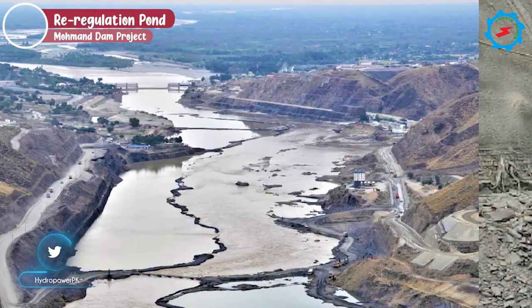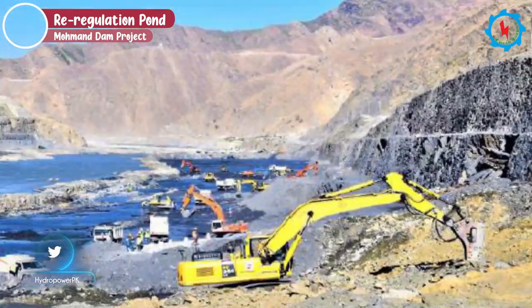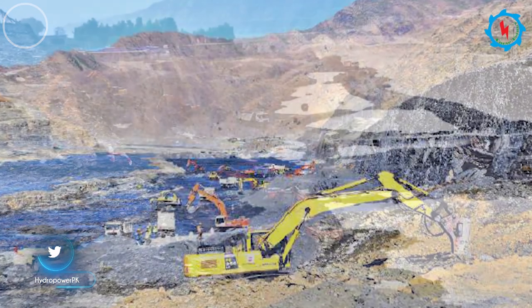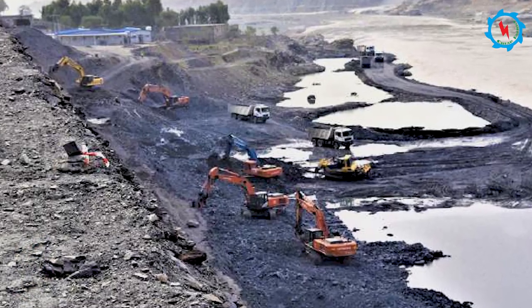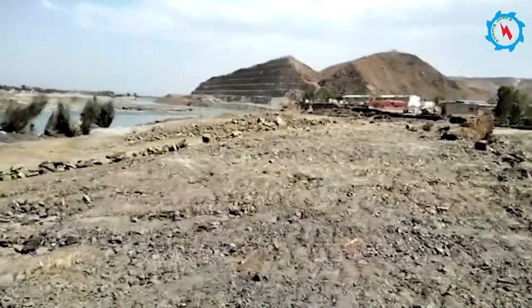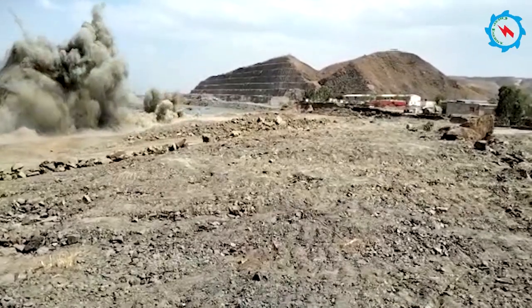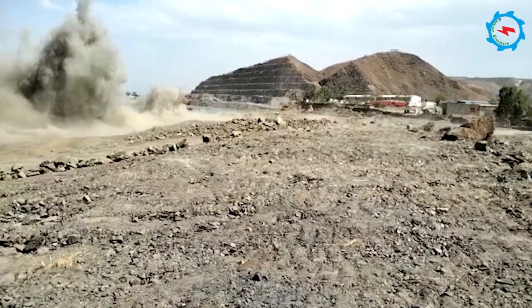To ensure constant irrigation releases to Munda Headworks canals, a re-regulation pond to store water released from the dam during peak generation is designed. Excavation of the riverbed down to an elevation of 360 meters to create the pond is in progress. On completion, the pond capacity would be about 9 million cubic meters, creating a pond downstream of the dam up to Munda Headworks.